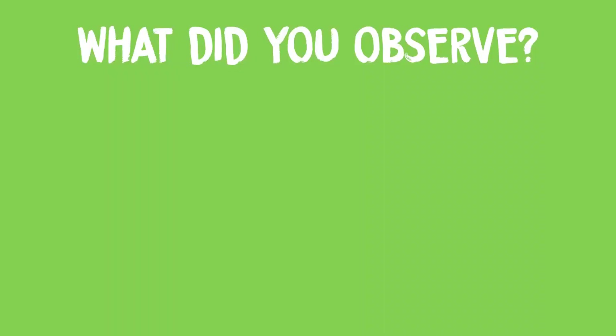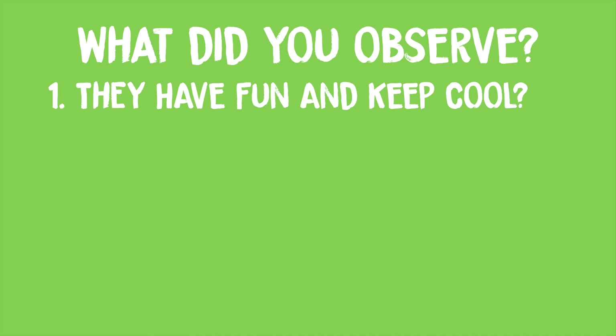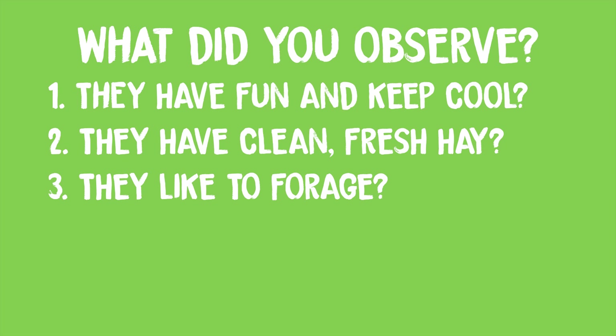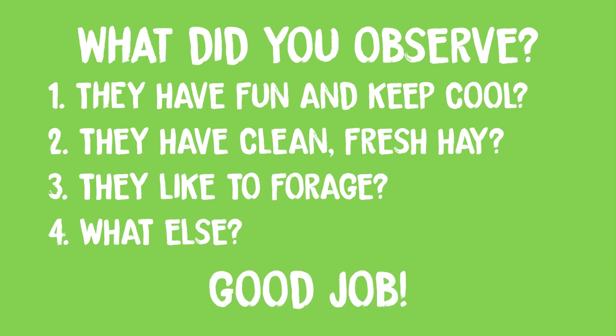So what did you observe in their home? The pigs like to have water or mud to play in and keep cool when it's hot out. They like clean fresh hay to snuggle and sleep in. Maybe you noticed that they like to explore and forage for things in their yard. You were very observant about the things that pigs need to feel happy and healthy in their home. What makes you feel comfortable in your home? Discuss this with your family and friends.